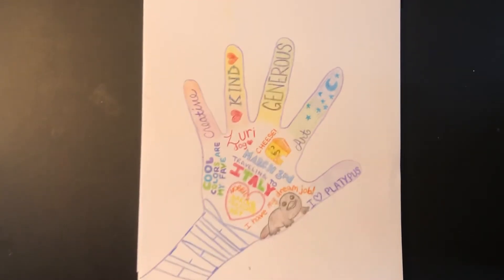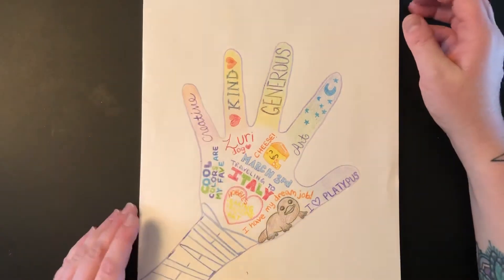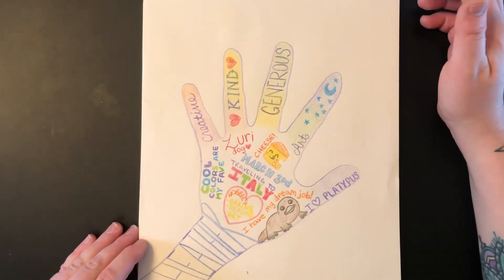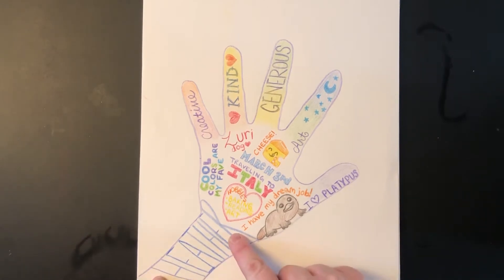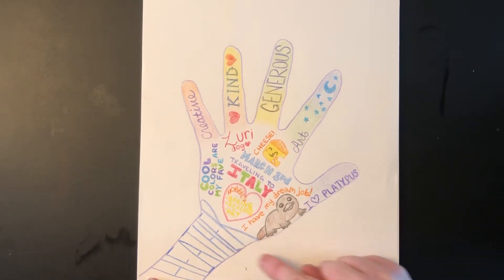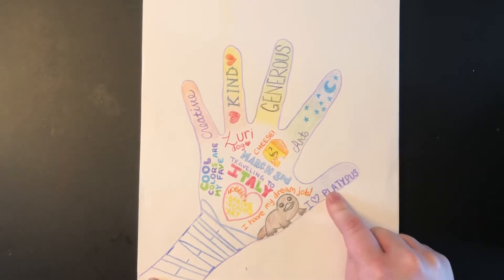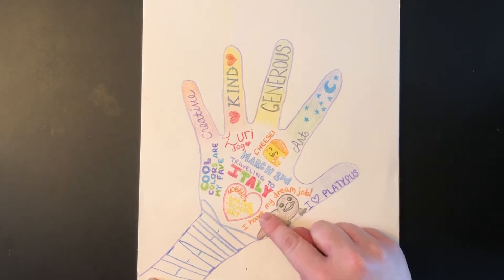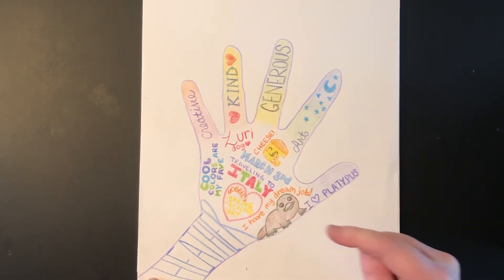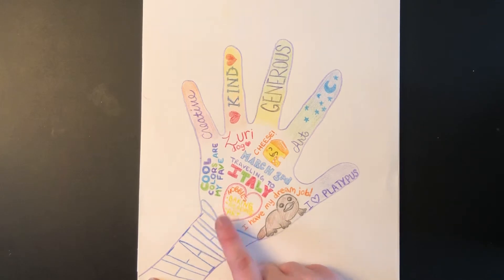Hi guys, today we are going to do a project using your hand. Let me tell you about my hand. My hand includes my name, Heather, my favorite animal — a platypus — my dream career, which I already have. I love teaching art to you guys.